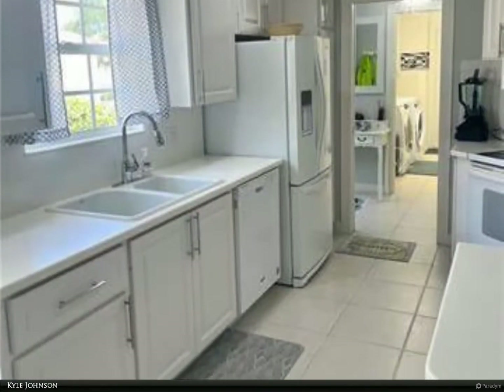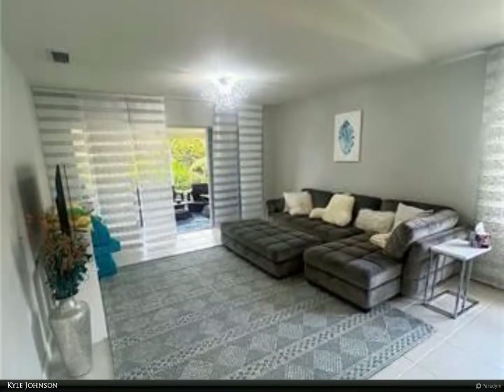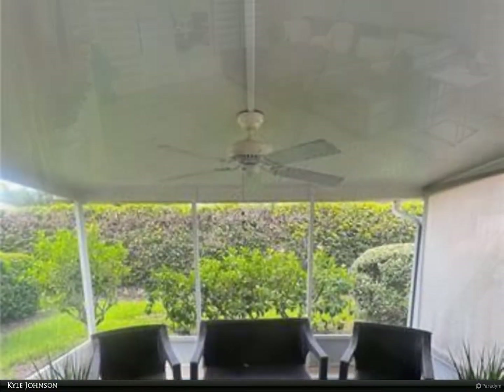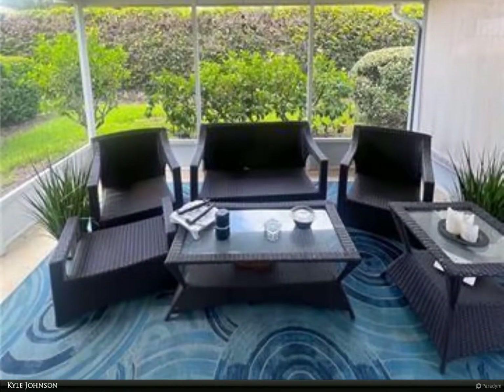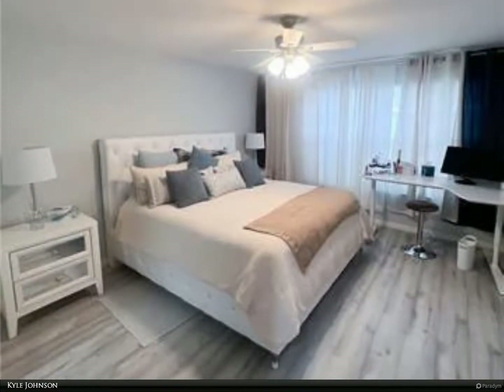Village Walk is an amenity-rich, resort-style community with low HOA fees, located about 20 minutes from Siesta Key beaches. Amenities include a resort-style pool, a lap pool, tennis courts, pickleball, bocce court, basketball, fitness center, and a clubhouse with a library, cafe, and gas pumps on site.